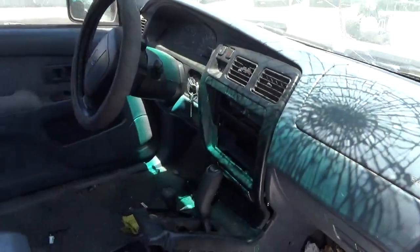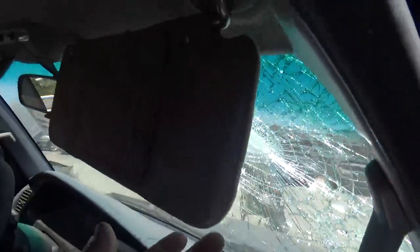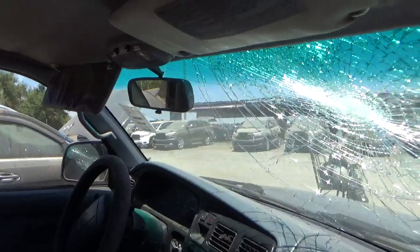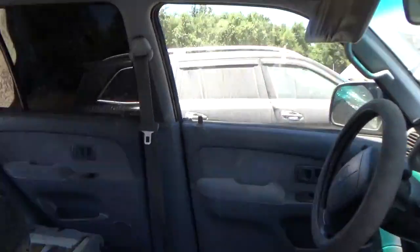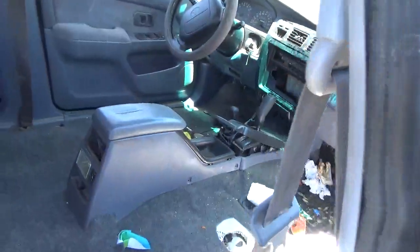Both airbags are good. Both sun visors are old and worn. There's no interior in this thing.